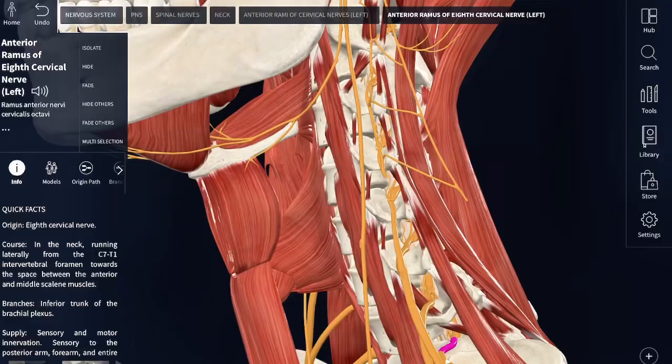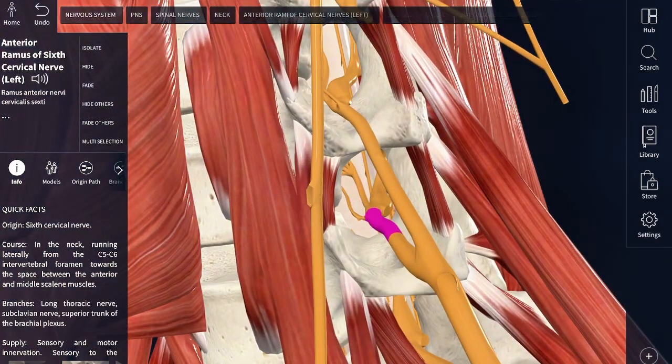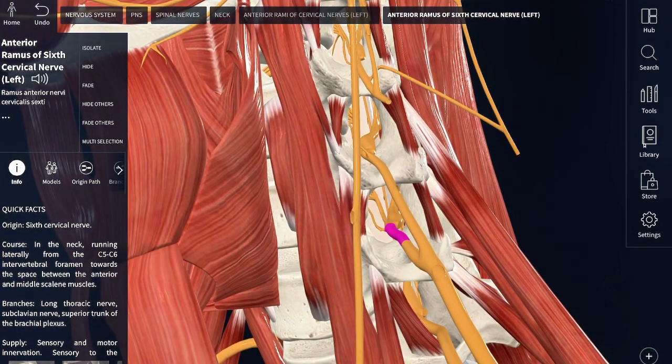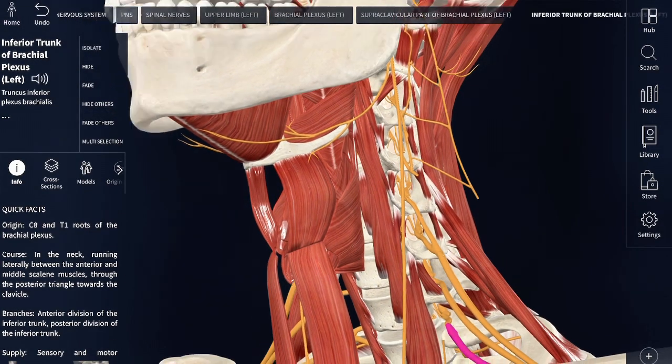The third and final area — which I find to be one of the most common causes of numbness, tingling, and burning sensation in your hand — is your neck. All of the nerves that go to your hand originate in your neck. Whether it's a disc herniation, tight muscles, or just inflammation in your neck compressing the nerve, that will send the signal down into the hand creating discomfort.